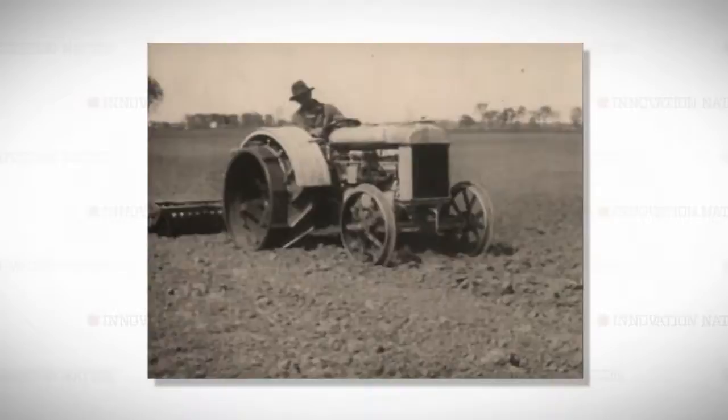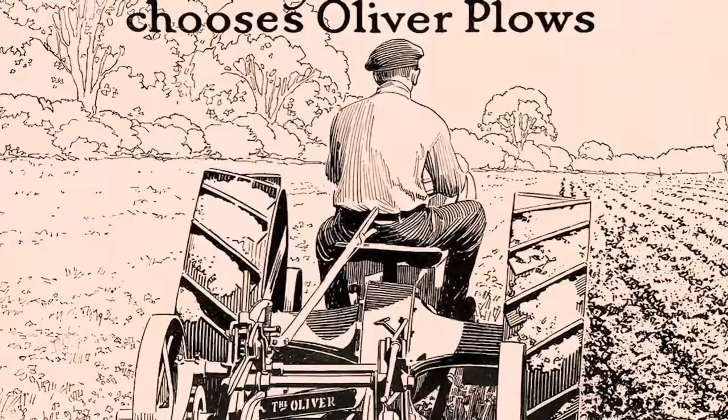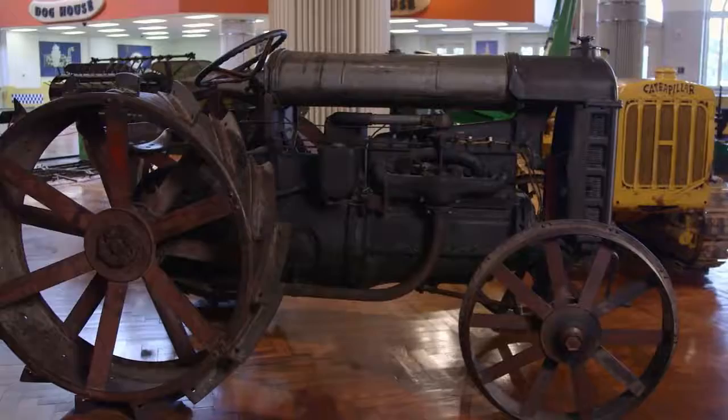The next innovation in farm machinery occurred in 1892, when a man named John Froelich invented the tractor. Henry Ford experimented building tractors using automobile parts, then began mass-producing one of his own tractors in 1917.